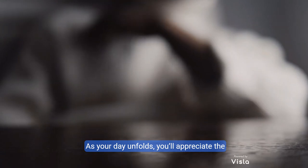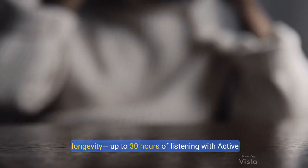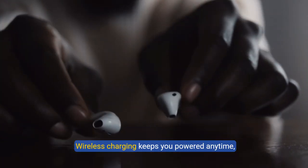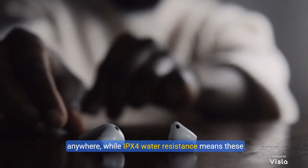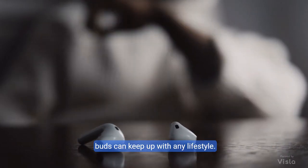As your day unfolds, you'll appreciate the longevity — up to 30 hours of listening with active noise cancellation. Wireless charging keeps you powered anytime, anywhere, while IPX4 water resistance means these buds can keep up with any lifestyle.